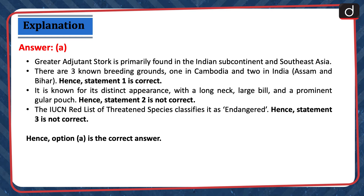The Greater Adjutant Stork is primarily found in the Indian subcontinent and Southeast Asia. There are three known breeding grounds — one in Cambodia and two in India, i.e. Assam and Bihar. Hence, statement 1 is correct. It is known for its distinct appearance with a long neck, large bill, and a prominent gular pouch. Hence, statement 2 is not correct. The IUCN Red List of Threatened Species classifies it as endangered. Hence, statement 3 is not correct. Hence, option A is the correct answer.